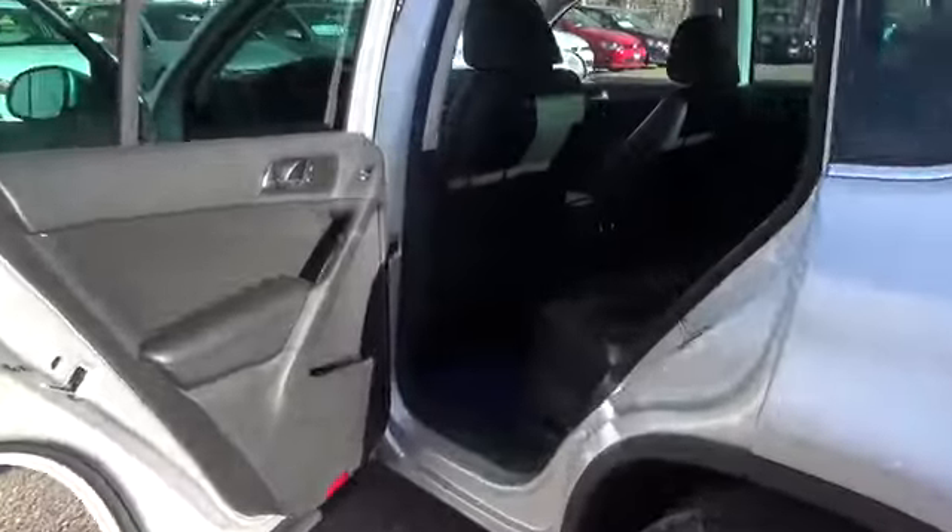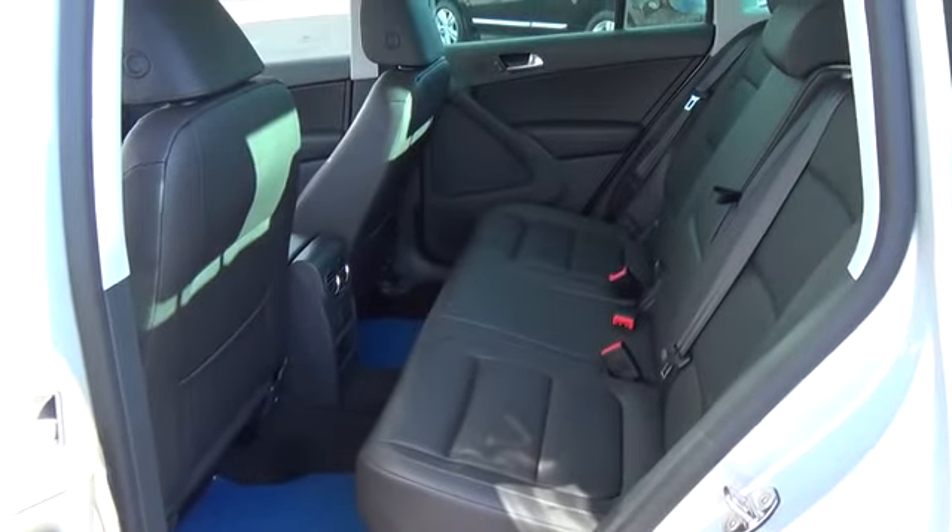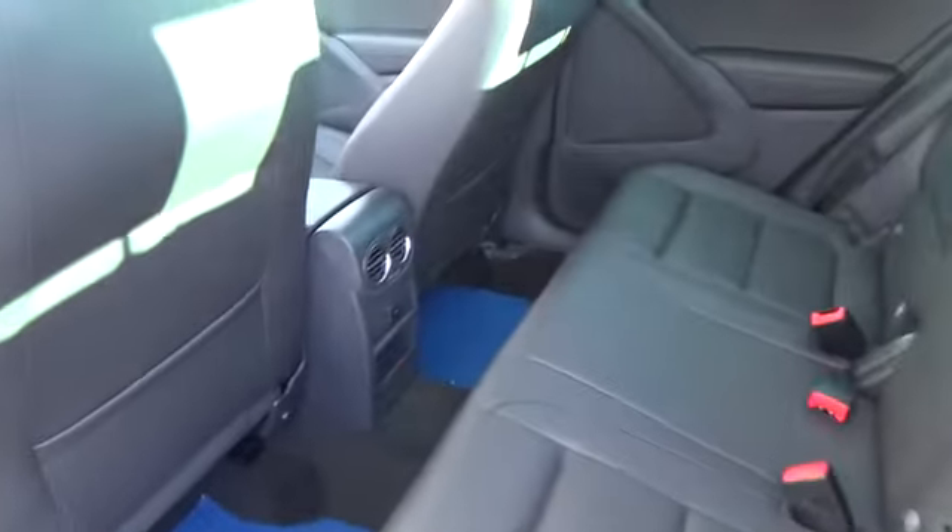The Tequan SE also includes a multifunction steering wheel, leather-wrapped multifunction trip computer, VTEC leatherette seating surfaces, and front comfort seats that are eight-way adjustable.